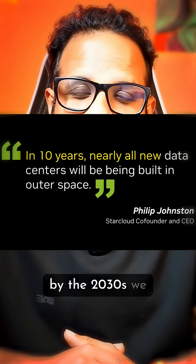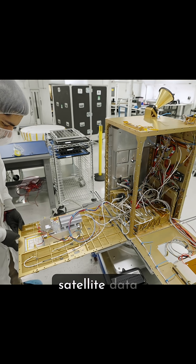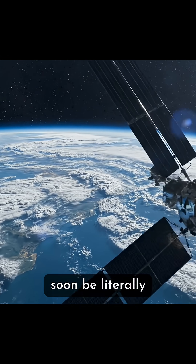StarCloud and NVIDIA think that by the 2030s, we could have entire 40 megawatt data centers orbiting the planet, processing everything from AI models to satellite data, all sustainably powered by the sun. So next time you think cloud computing, remember — the cloud might soon be literally in the clouds.